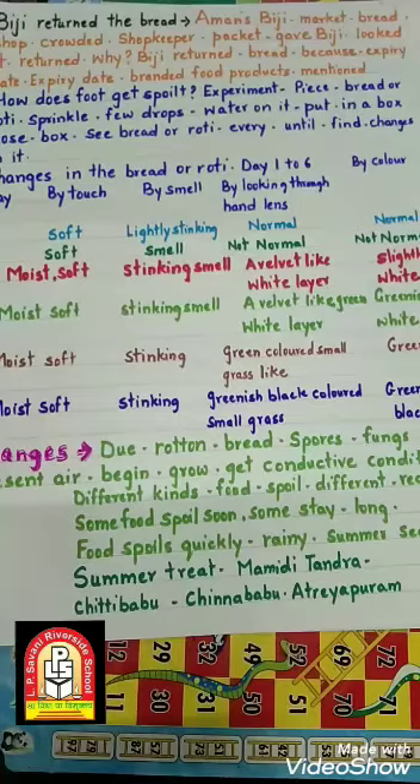Food कैसे खराब हो जाता है? इसके लिए हम एक experiment करते हैं। हम एक bread का piece या roti का piece लेते हैं, उस पे थोड़ा सा पानी छिड़क देते हैं और फिर एक box में रखके box को बंद कर देते हैं। फिर आप एक chart बनाएं और उसमें columns लिखिए: Day, by touch, by smell, by looking, through hand lens, and by color.